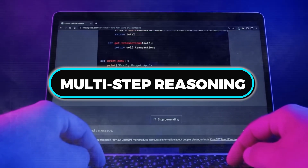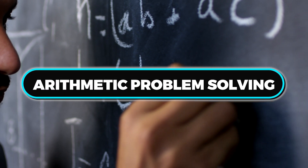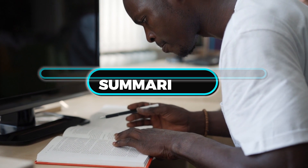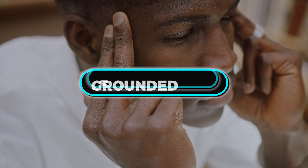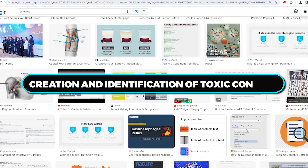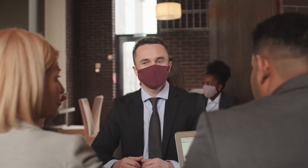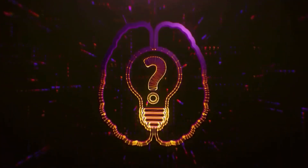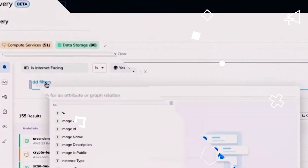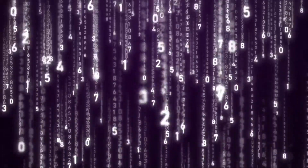Orca 2 outperforms similar models across tasks including multi-step reasoning, common sense reasoning, arithmetic problem solving, reading comprehension, summarizing, groundedness, honesty, and creation and identification of toxic content. Being part of the Llama 2 model family, Orca 2 inherits some drawbacks of this model family and other large language models, such as biases originating from the training data. Large language models trained on extensive data may unintentionally perpetuate biases, resulting in unfair or biased outputs.